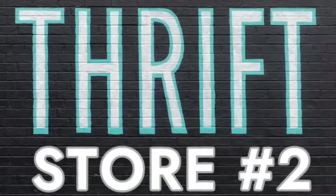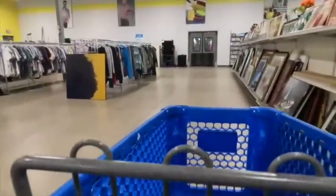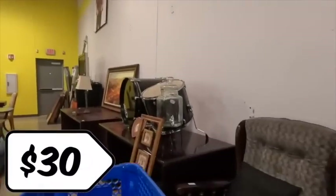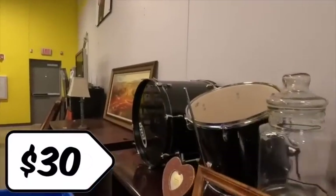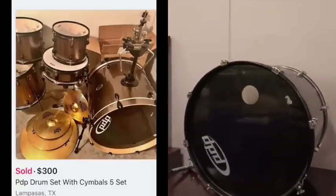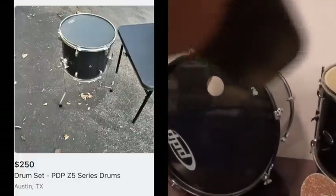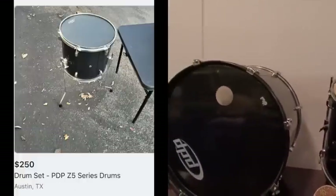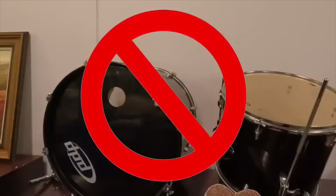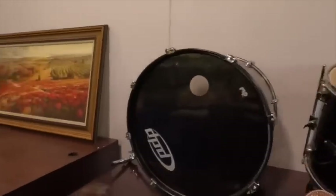We're on visit number two — the same thrift store, just a second trip a few days later. The first thing I spy is part of a drum kit. They want $30 a piece on these drums. A full drum set, this particular one, can sell anywhere from $250–$300 locally, but for these two pieces at $30 a piece, I had to leave it behind.